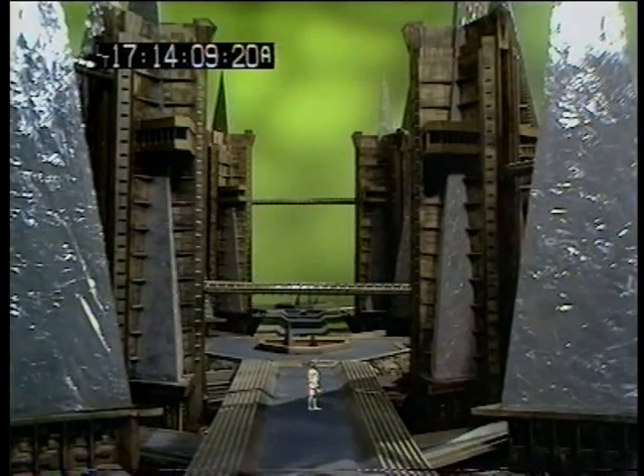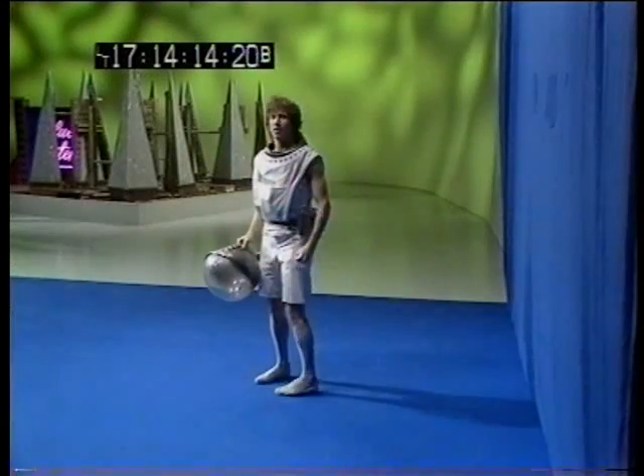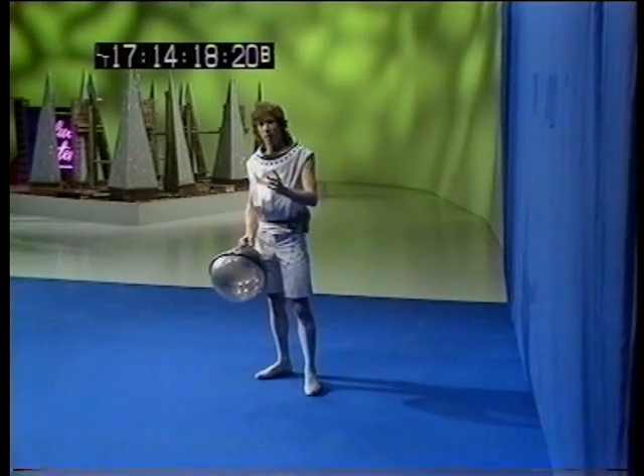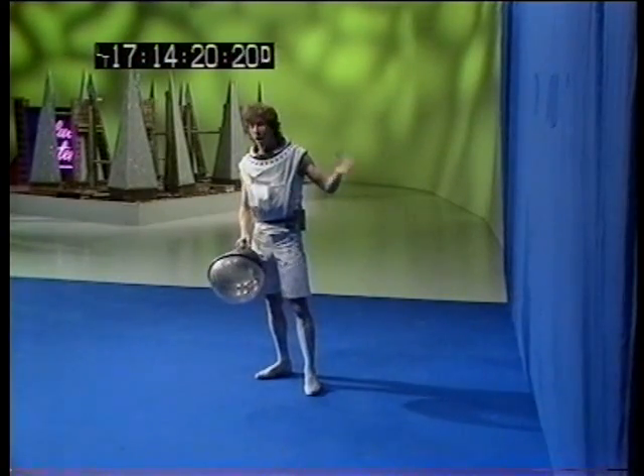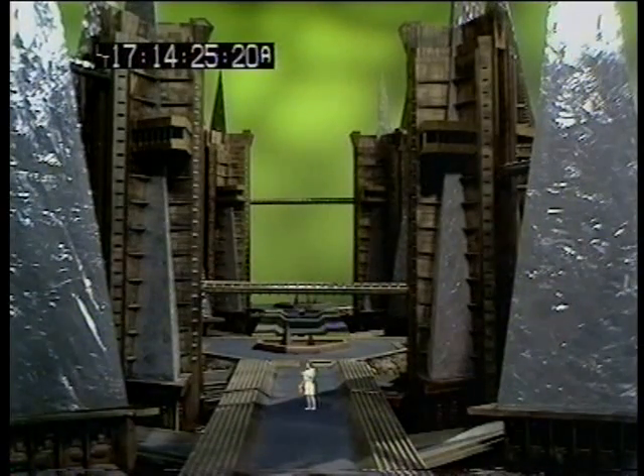Now, really, behind me, this is just a model. And I've been brought down to size by that old television trick, colour separation overlay. Basically, what that means is that I'm photographed by one camera on a plain blue background, and then that is transformed and superimposed onto a shot taken by another camera of the model.